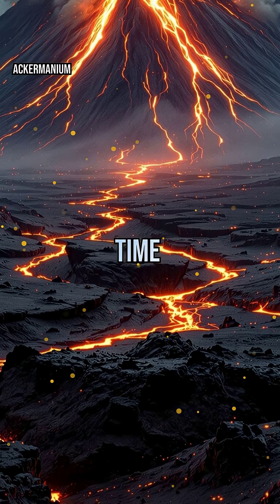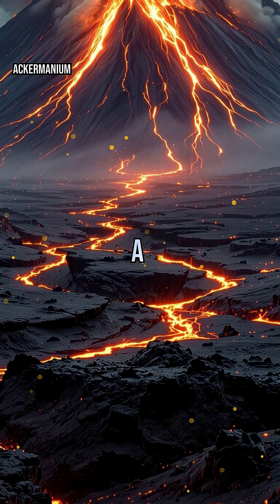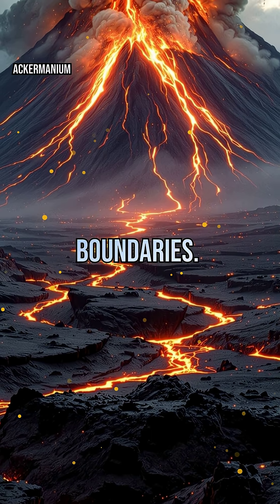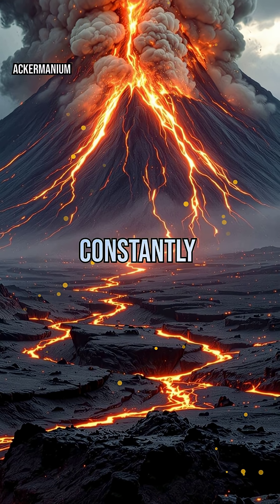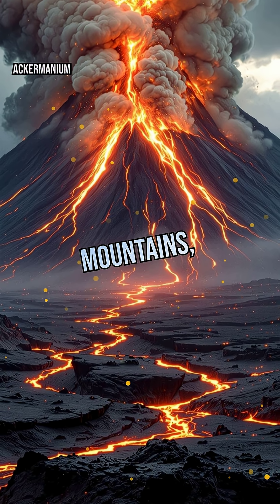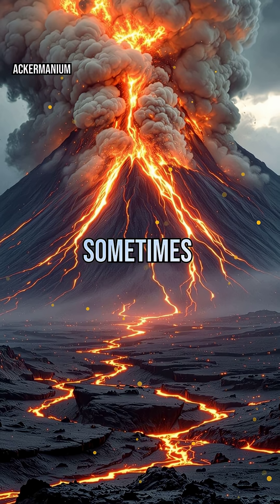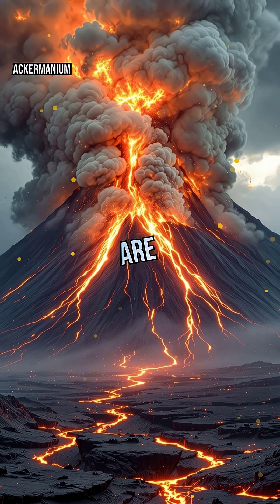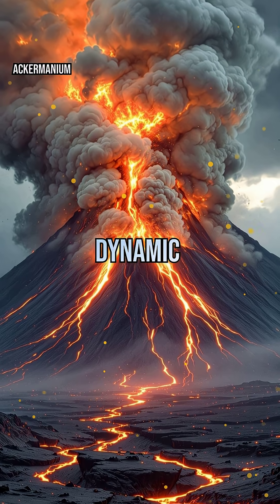Next time you hear about a major earthquake or a volcanic eruption, remember — it's all about plate boundaries. These invisible lines beneath our feet are constantly shifting, building mountains, splitting continents, and sometimes unleashing chaos. Earth's restless plates are the ultimate architects of our dynamic planet, making every tremor and eruption part of a much bigger story.